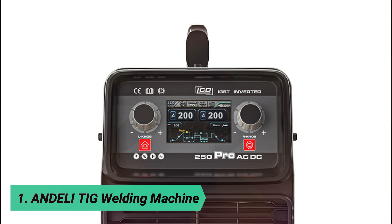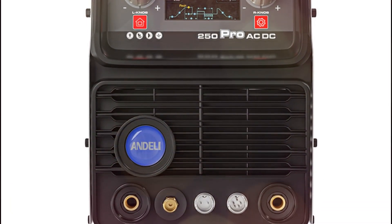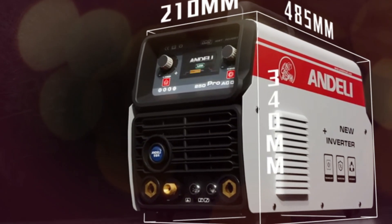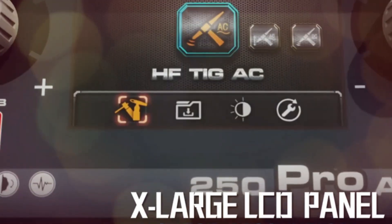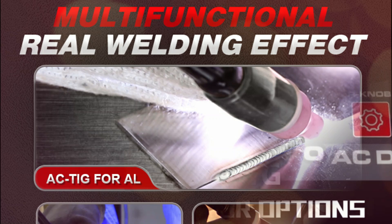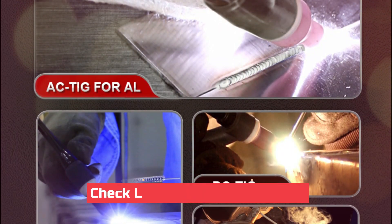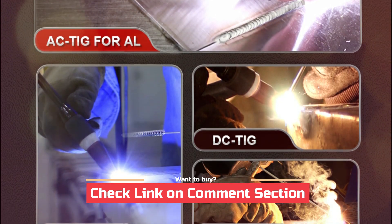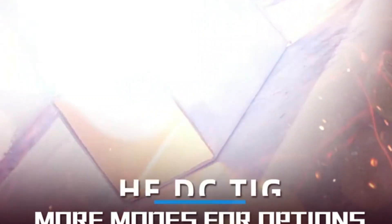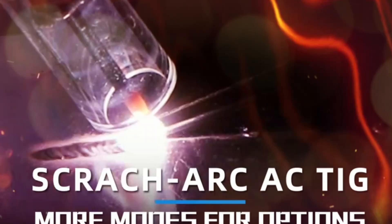At number 1, introducing the Andeli LCD TIG 5.0 Pro — a powerful and versatile 220V AC/DC TIG welder designed for precision and efficiency. With a 200-amp output, this machine supports four welding modes: pulse TIG, HF TIG, cold pulse, and cold welding, making it perfect for aluminum, stainless steel, and thinner metals. Cold welding technology significantly reduces deformation and discoloration, leaving behind clean, silver-white welds on aluminum and stainless steel.